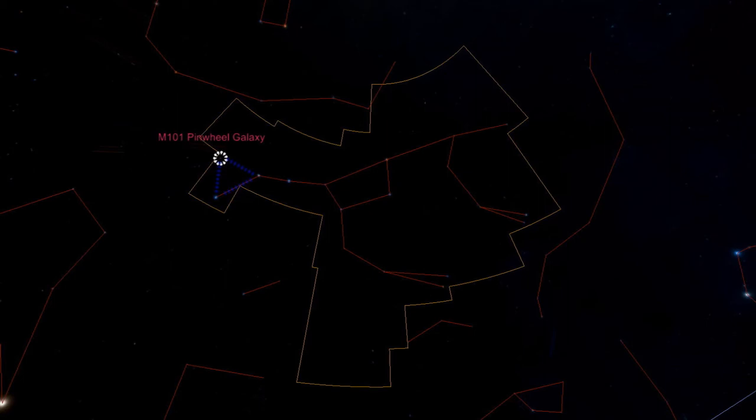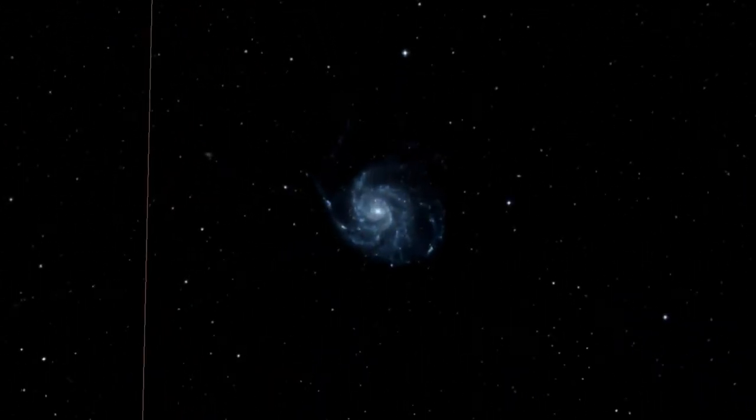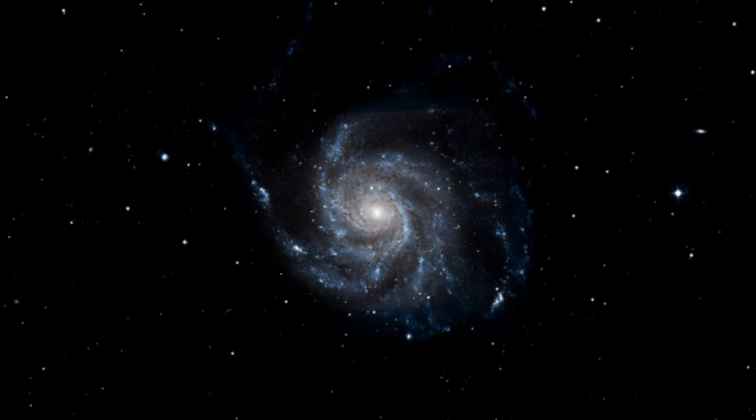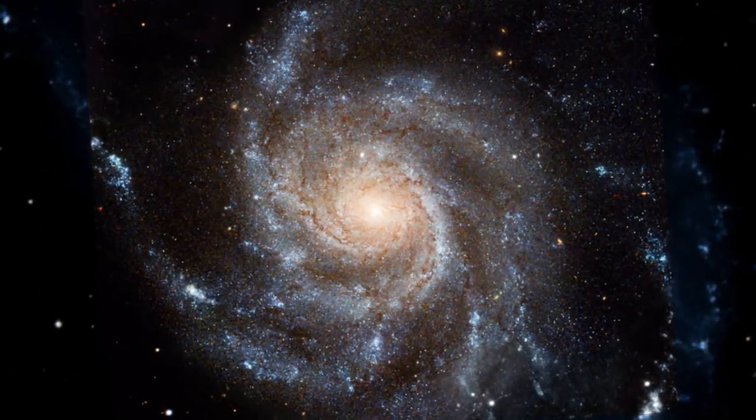Look at the two stars at the end of the handle. Just above these two stars, forming a nice equilateral triangle with them, we find the Pinwheel Galaxy M101. The Hubble Telescope produced a beautiful image of this spiral galaxy, 22 million light years away.